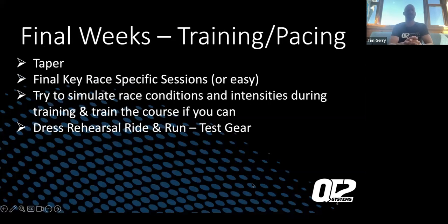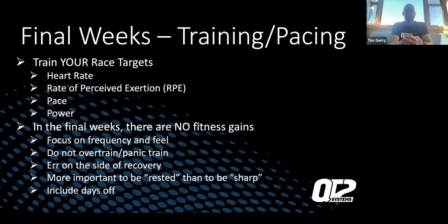The final weeks training plan — the taper. Final key race-specific sessions are super easy. Try to simulate race conditions and intensities during training, and train the course if you can. Train your race targets: your heart rate, rate of perceived exertion, pace, and power. In the final weeks, there are no fitness gains — focus on frequency and feel. Do not over-train or panic. As you get closer, a lot of people think about workouts missed a month or two ago and try to jam them back into the taper — that's not conducive. Let those missed workouts go and focus on the fitness gains from workouts you did complete.